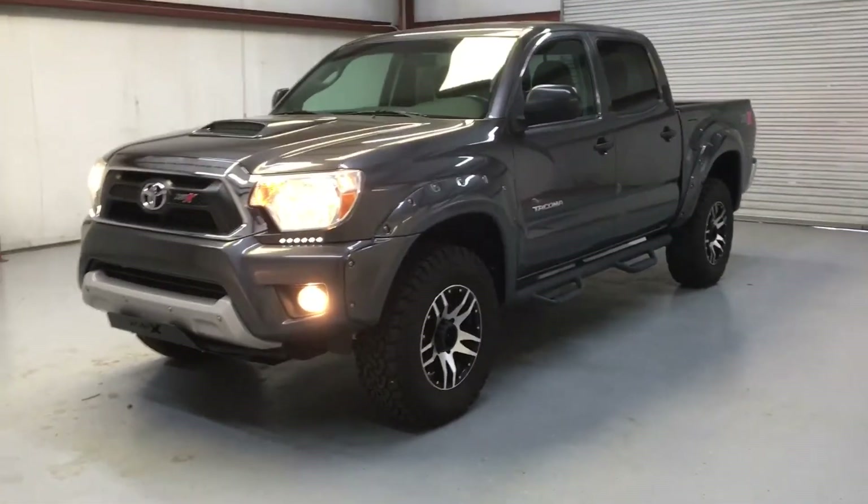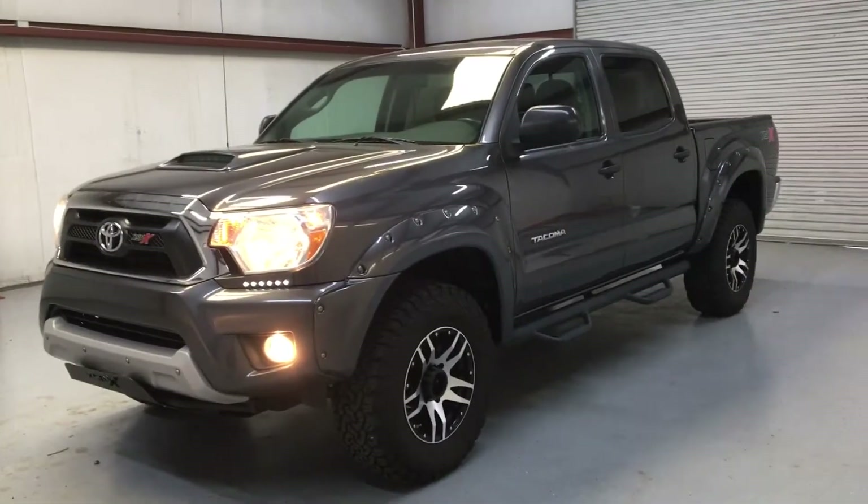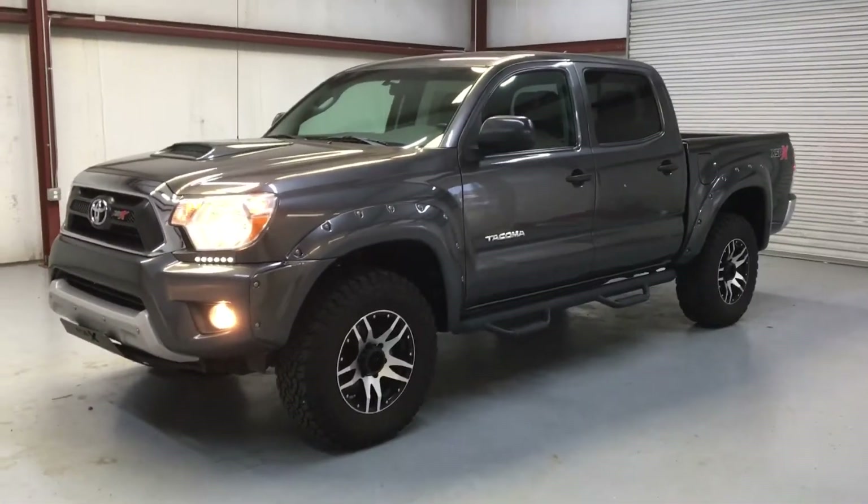This is a 2014 Toyota Tacoma. It is the XSP-X package — it's two-wheel drive. Great, aggressive looking truck, beautiful gray in color.